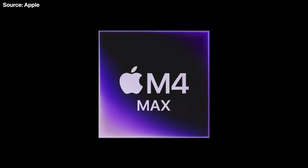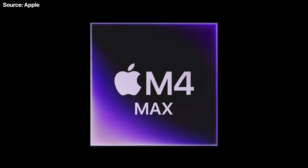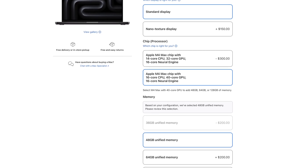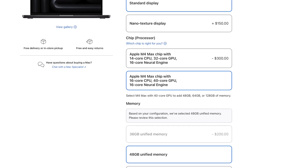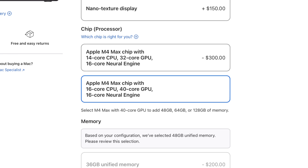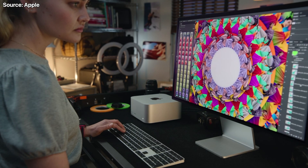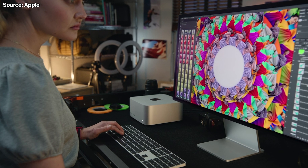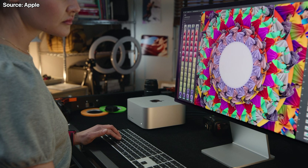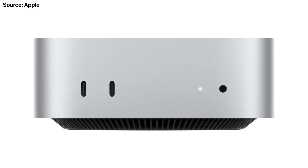We don't have to do much guessing when it comes to the chipset going in the Mac Studio — it's obviously going to get the M4 Max and the M4 Ultra. We now know the M4 Max specs: it's got a 16-core CPU, a 40-core GPU, and a 16-core Neural Engine, making it very powerful. The Ultra will presumably double that — 32 CPU cores, 80 GPU cores, and maybe even a max of 256 gigs of memory. I also wonder if they'll move the headphone jack to the front, similar to what they did with the Mac Mini.